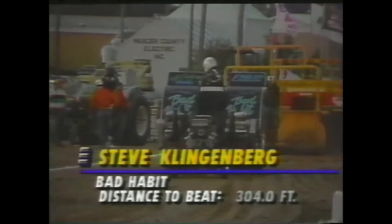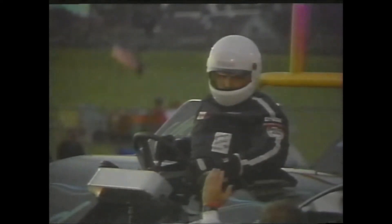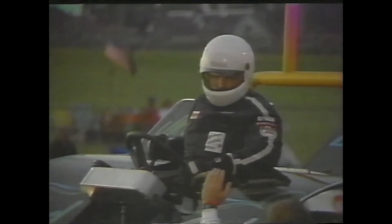This is Steve Klingenberg out of Holland, Michigan — the Bad Habit — running 5454 Chevrolets. All of the power plants will be low-time brigade power plants here in the 7,200-pound modified class. A whole lot of horsepower right here. Steve, a good young man out of Michigan, is looking to take home the top dollar in the 7,200-pound modified Pro National Enderly pull-off.